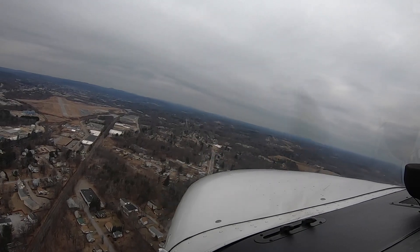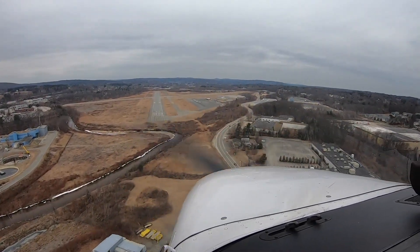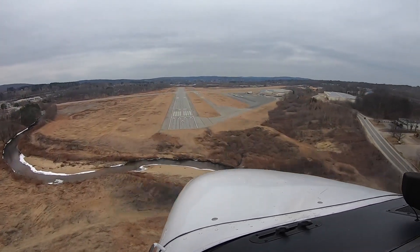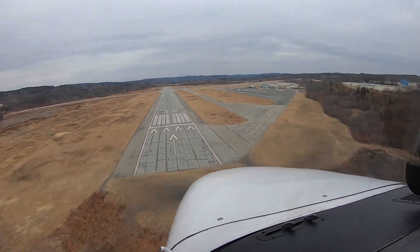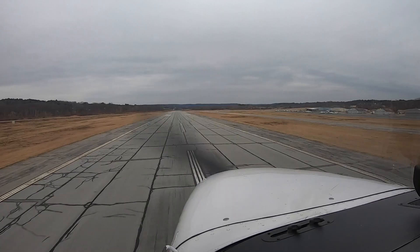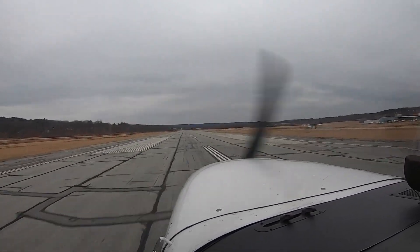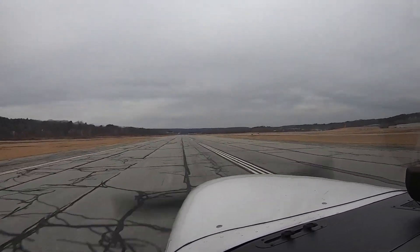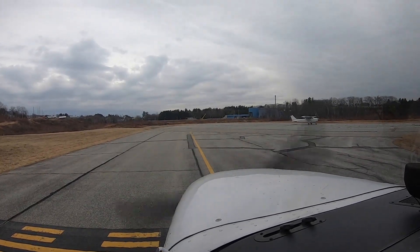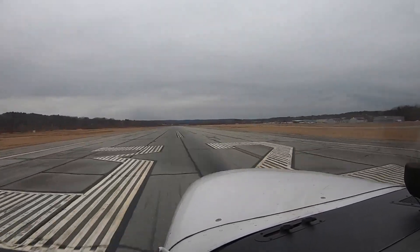Fitchburg traffic, Skyhawk 21627, turning final for runway 32, Fitchburg traffic. Fitchburg traffic, Skyhawk 21627, turning final for runway 32, Fitchburg traffic.